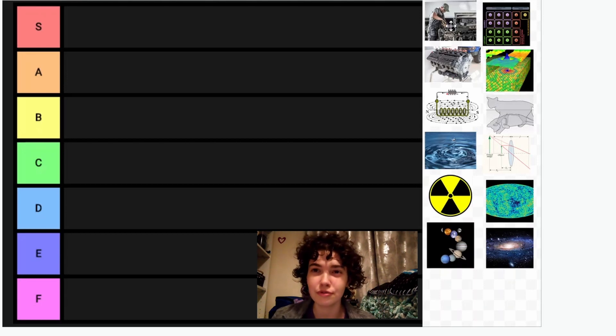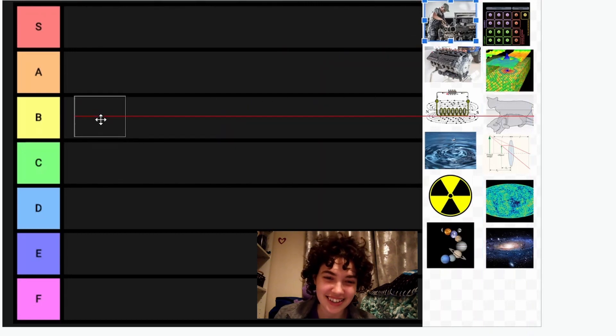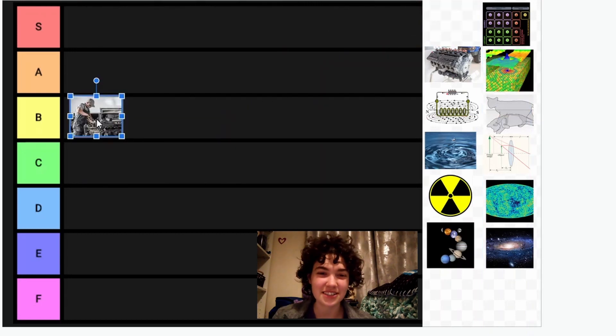I meant to actually move the mouse whilst I'm doing the talking. And yes, I am using Google Drawing, so don't hate me. I'll try and be more synchronised.